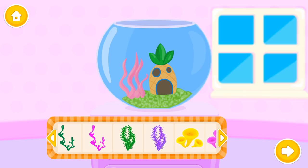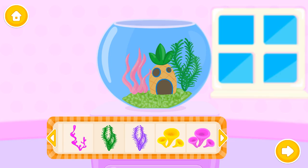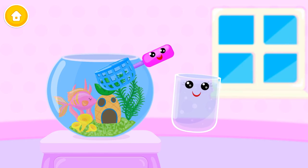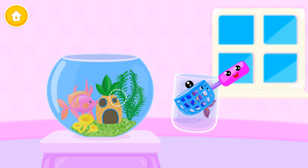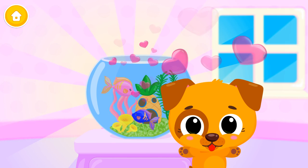Lovely! Awesome! Can you put it back in? Now Fishy will have a friend! You did great! They love it!